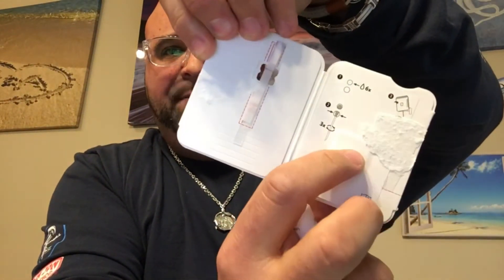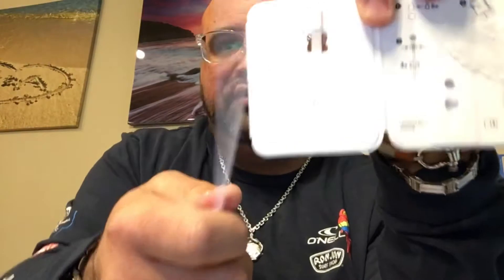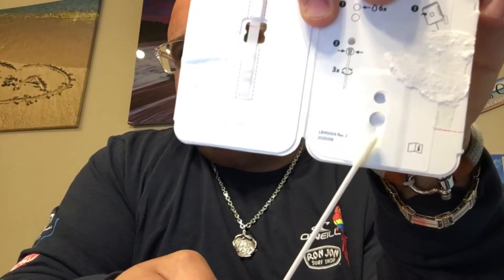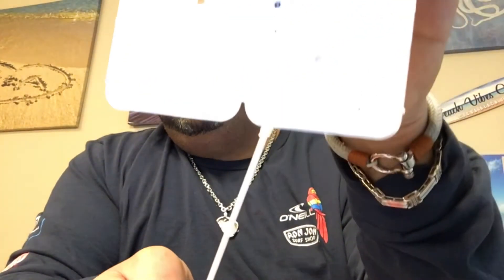Then you are given this little dropper. You will go ahead and put six drops into this hole. Please do not do anything without their instruction, otherwise it can void the entire test. Then they're going to tell you to insert the swab. What gets confusing is people think they need to insert the swab on the bottom — that is not the case. You insert it in here. It should look like a lollipop.